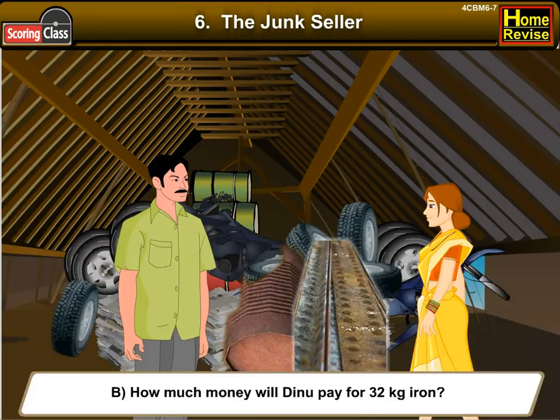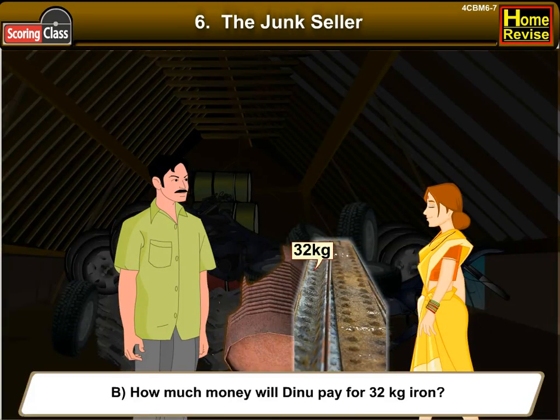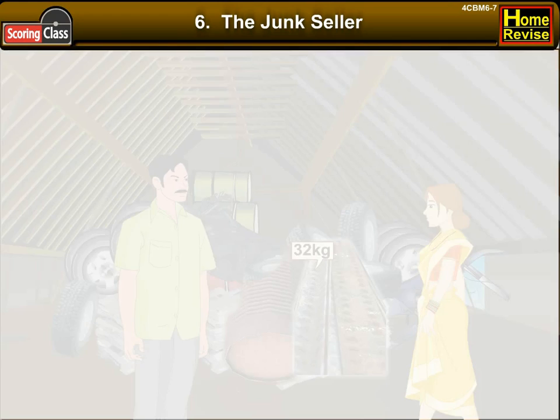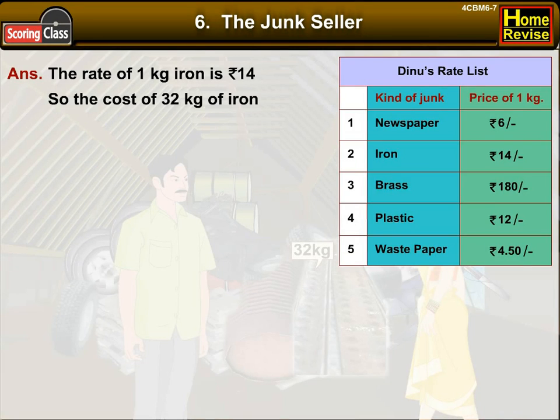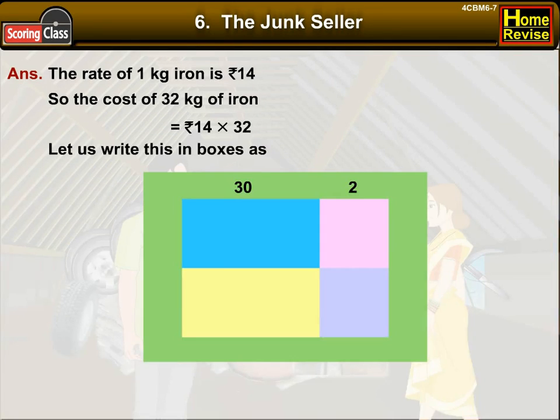How much money will Dino pay for 32 kg of iron? The rate of 1 kg of iron is Rs. 14. So the cost of 32 kg of iron would be Rs. 14 into 32. Let us write this in boxes: 32 is equal to 30 plus 2, and 14 is equal to 10 plus 4.